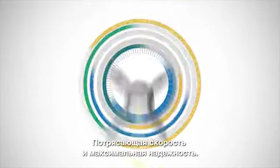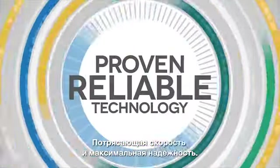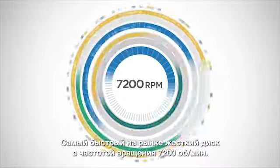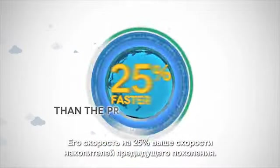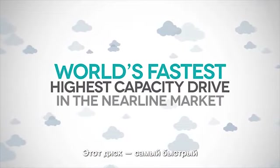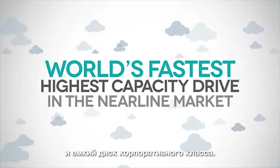It's fast. Scary fast. Built with proven, reliable technology, it's the fastest 7200 RPM drive you can buy. It's 25% faster than the previous generation, making it the world's fastest and highest capacity drive available in the enterprise near-line market today.